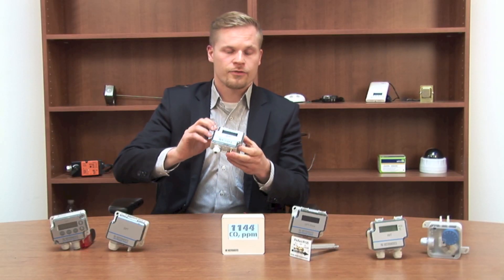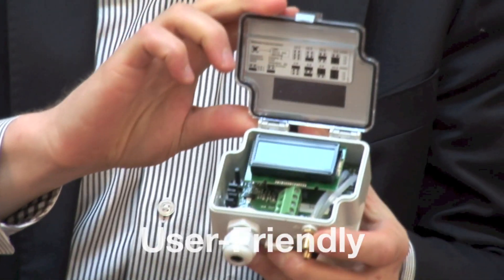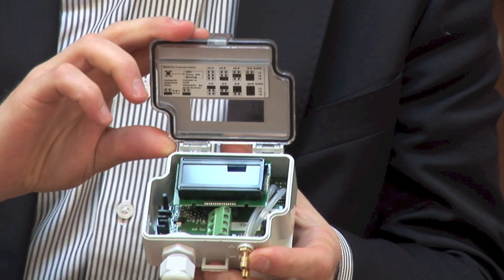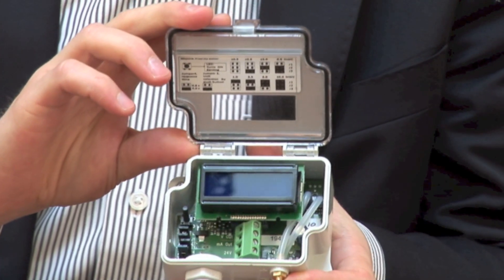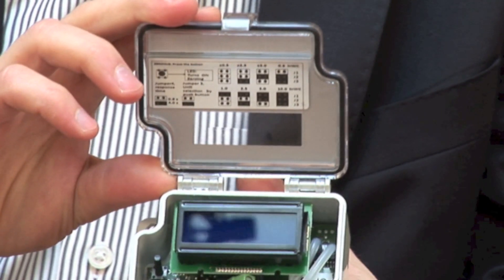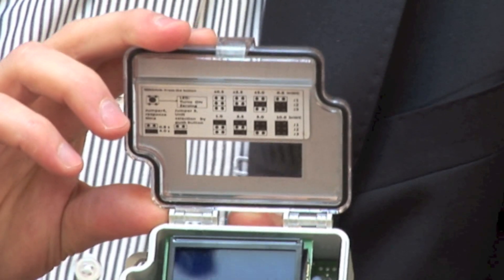As you can see from our products, our products are very user-friendly devices. This product here is the differential pressure transmitter with eight measurement ranges. As you can see, the installation instructions and the selection guide are also included in the product lid, which makes it easier for you to use the product in the field.